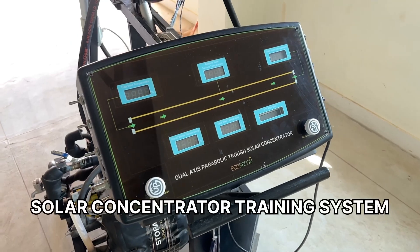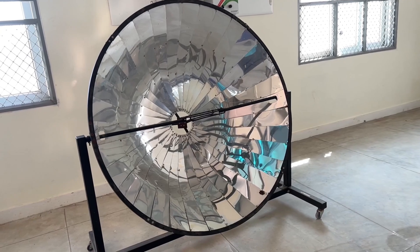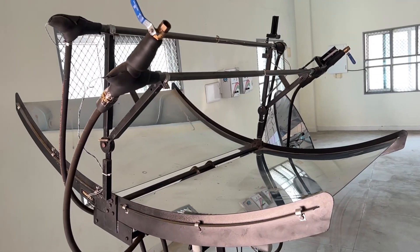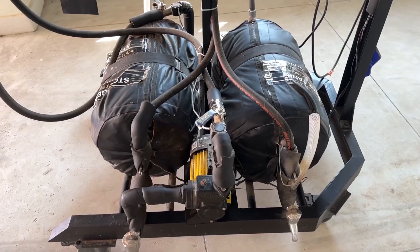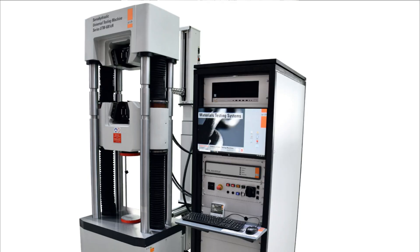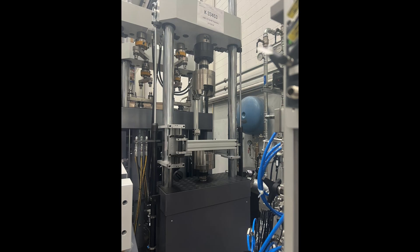Solar concentrator training system, solar parabolic trough, and solar parabolic cooker are used to perform experiments on heat transfer, parabolic trough characteristics, and heat loss at different parts of the system, enabling users to learn about solar thermal technologies. A dynamic universal testing machine is one of the unique facilities in terms of capacity — 25 tons — and such high capacity will be available only at NIT Puducherry.